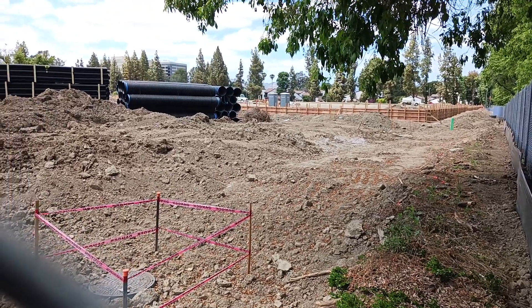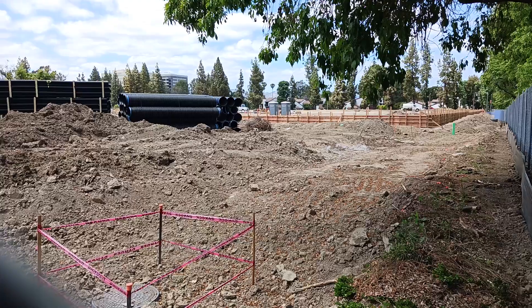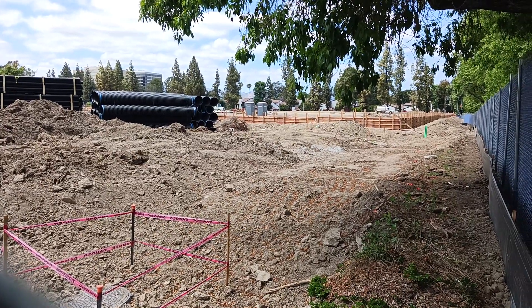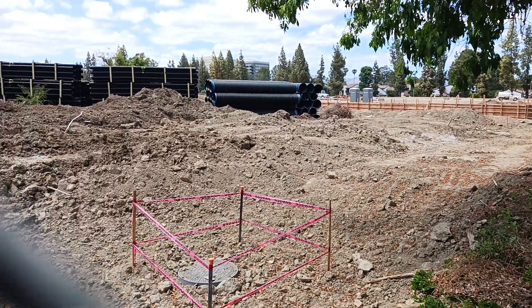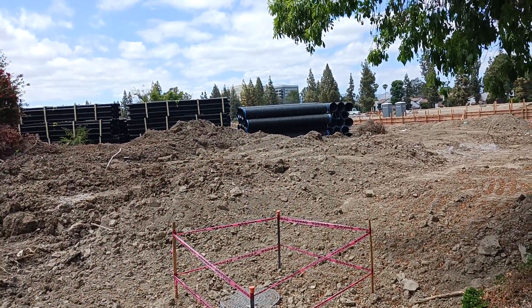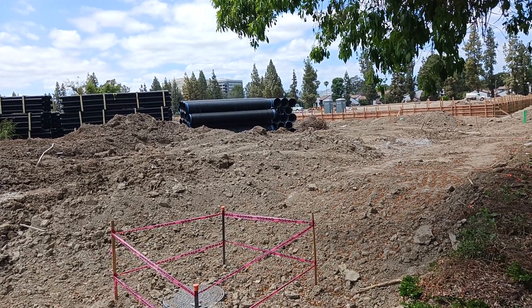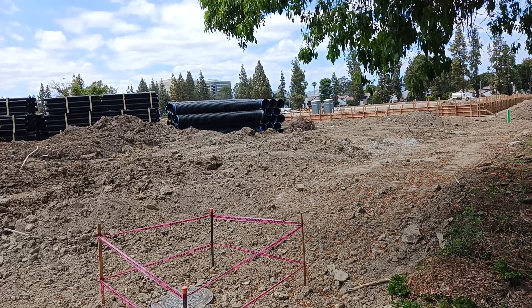This is the future home of the Los Angeles Rams practice training facility. This is going to be where the two fields are going to go. And then behind those pipes, that's where they're actually going to start building out the actual facilities — like the gym, the rehab center, the locker rooms, that kind of vibe.